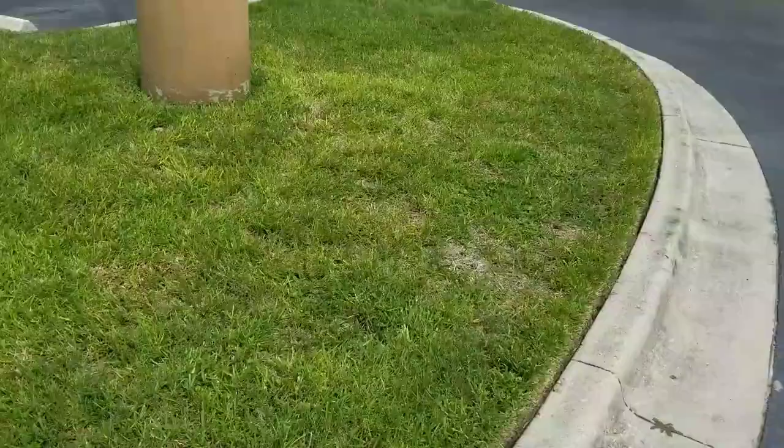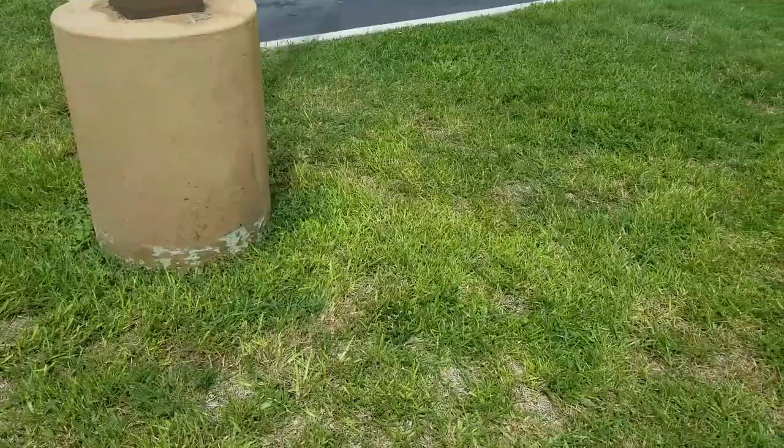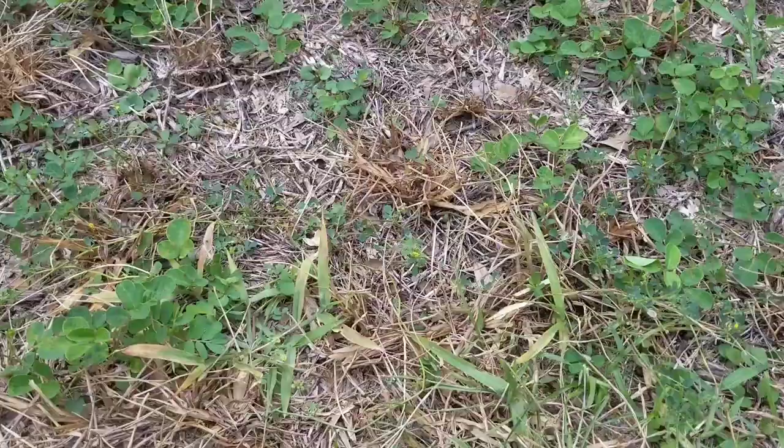If you notice, the St. Augustine grass looks fairly decent in most areas, but as you start getting over here you start to see some yellowed St. Augustine grass with some dry spots. This is an early indication that we have chinch bug damage going on, and our team noticed it and called me over to get this treated.